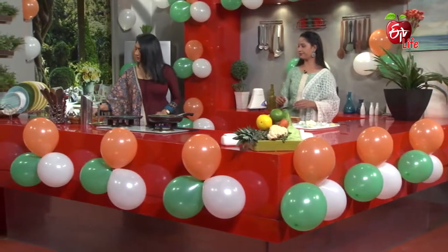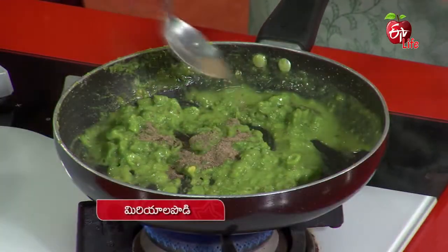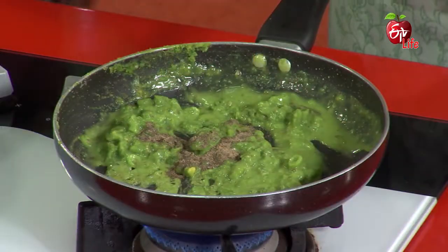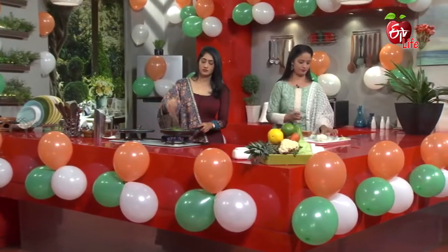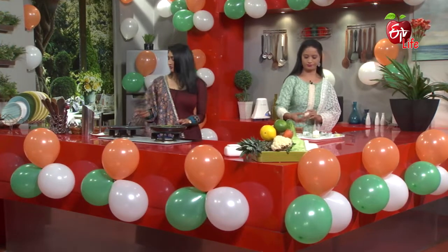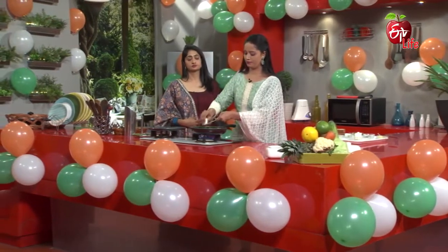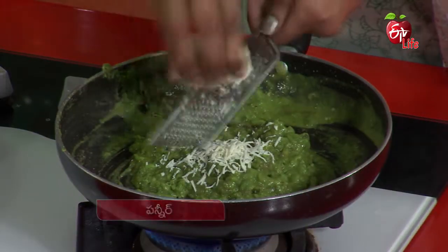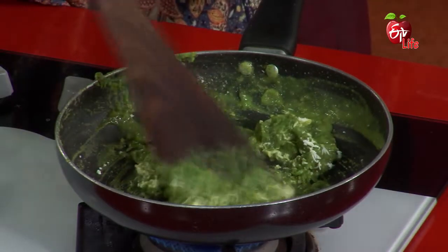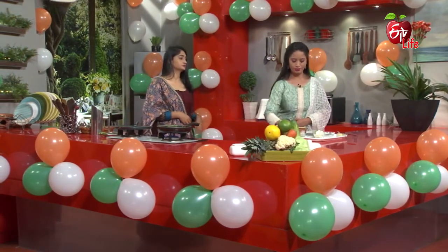Add a spoon of something, a little bit of pepper, and a little bit of salt. Next, grate the paneer.